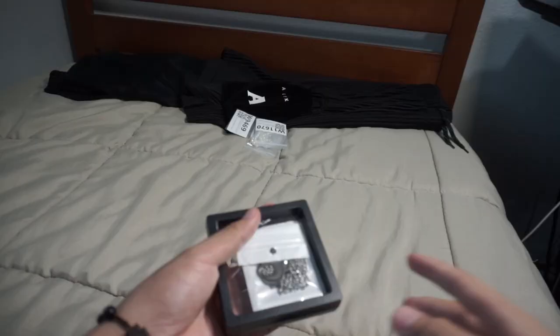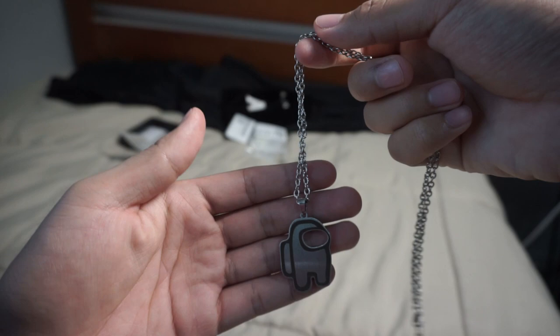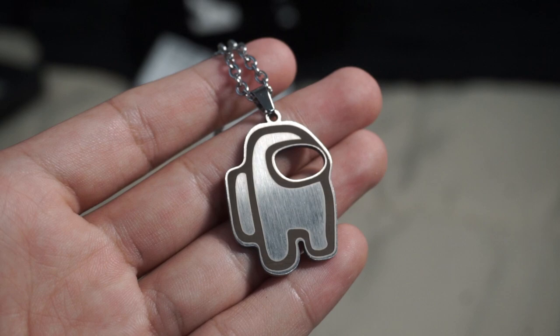Our last piece of jewelry is this crazy find that I actually found myself — we got this insane Among Us chain for less than $5. Here's how it looks on body, and I've gotten a ton of looks and comments wearing this in public. Honestly, I actually love it. 10 out of 10, would buy again.